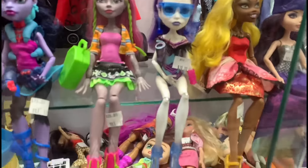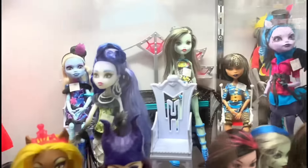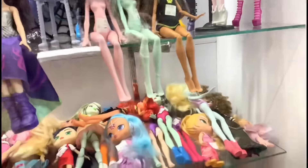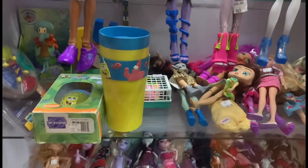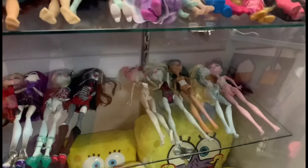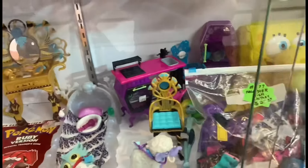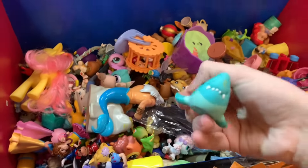I was so excited to find this booth because the prices were so much better, but I spent too much at the other store so I wasn't able to get as much from this booth as I wanted. I'll definitely be back. I ended up getting that beach Spectra — I could have gotten two or three other dolls, or even one of the play sets and two dolls, but for some reason I was too entranced by that Spectra. I really should have gotten Robecca — she was twelve dollars and it's the original Robecca.